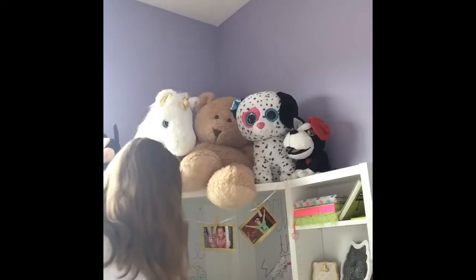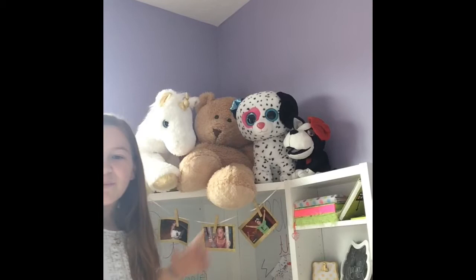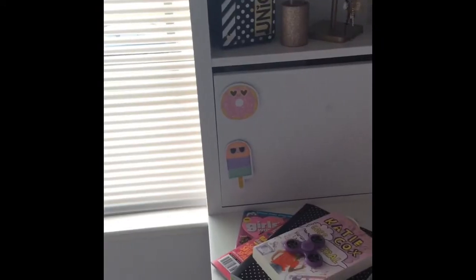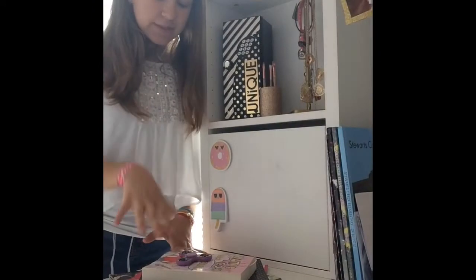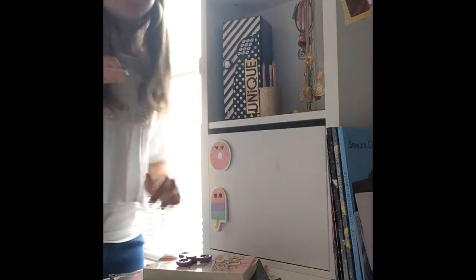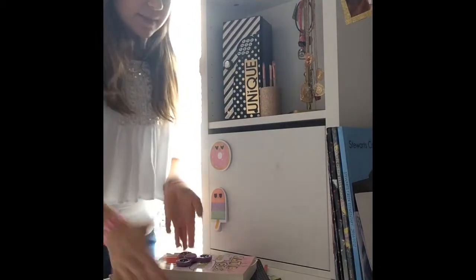Now I'm going to be showing you guys the center of my desk. I have a picture of my fifth grade class there. I also have these Dork Diaries books and a Diary of a Wimpy Kid book in the center because I really like to read them a lot. I have all of my yearbooks and a stack of some things I'm going to go through.